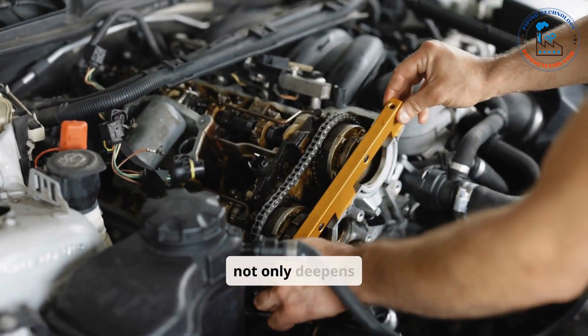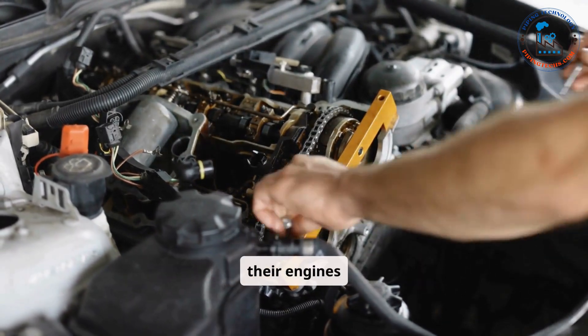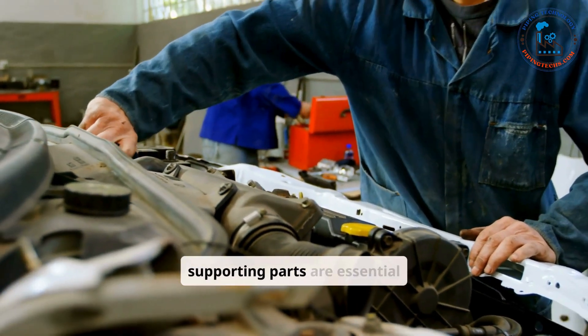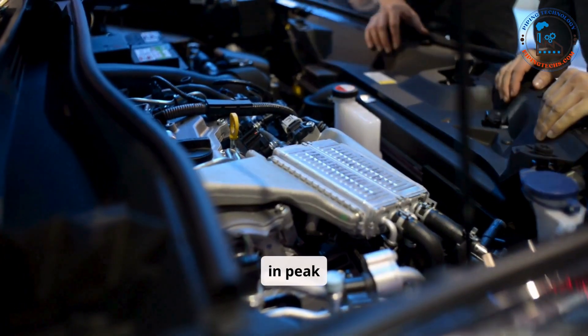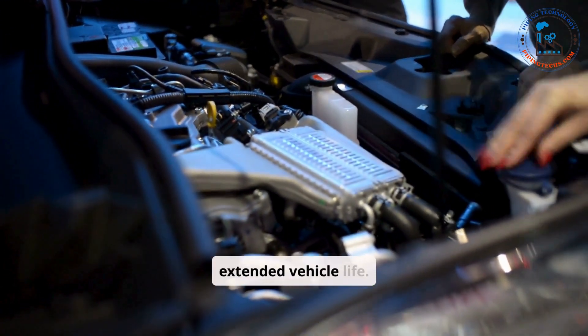Understanding these components not only deepens appreciation for the engineering behind car engines, but also empowers vehicle owners to maintain their engines better. Regular maintenance, timely repairs, and proper care of both main and supporting parts are essential to ensuring the engine remains in peak condition. By prioritizing the health of your car's engine, you can enjoy optimal performance, fuel efficiency, and extended vehicle life.